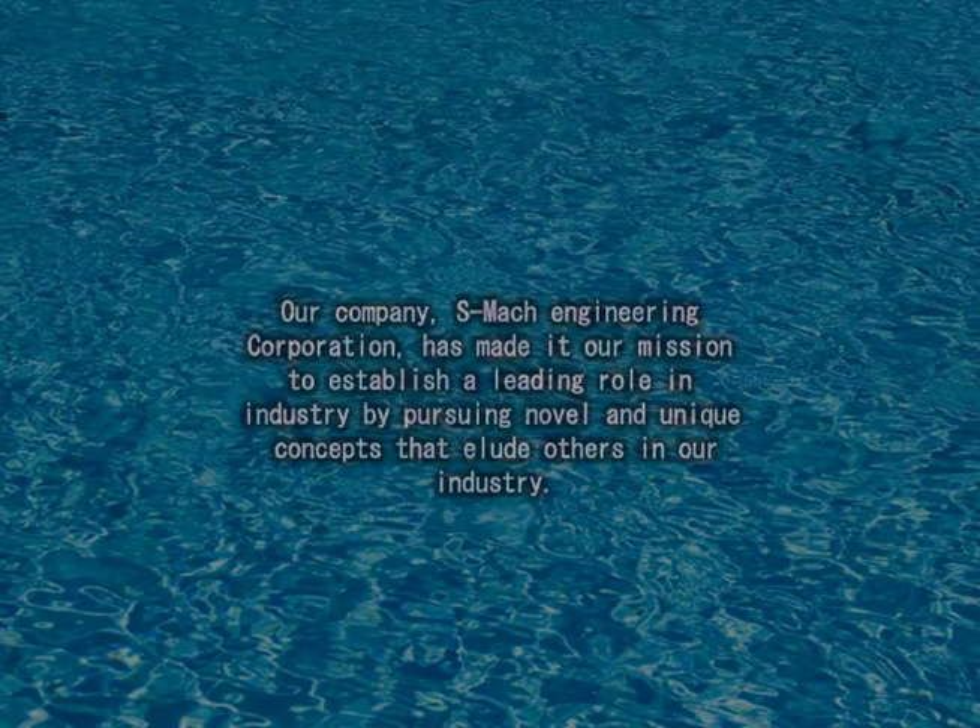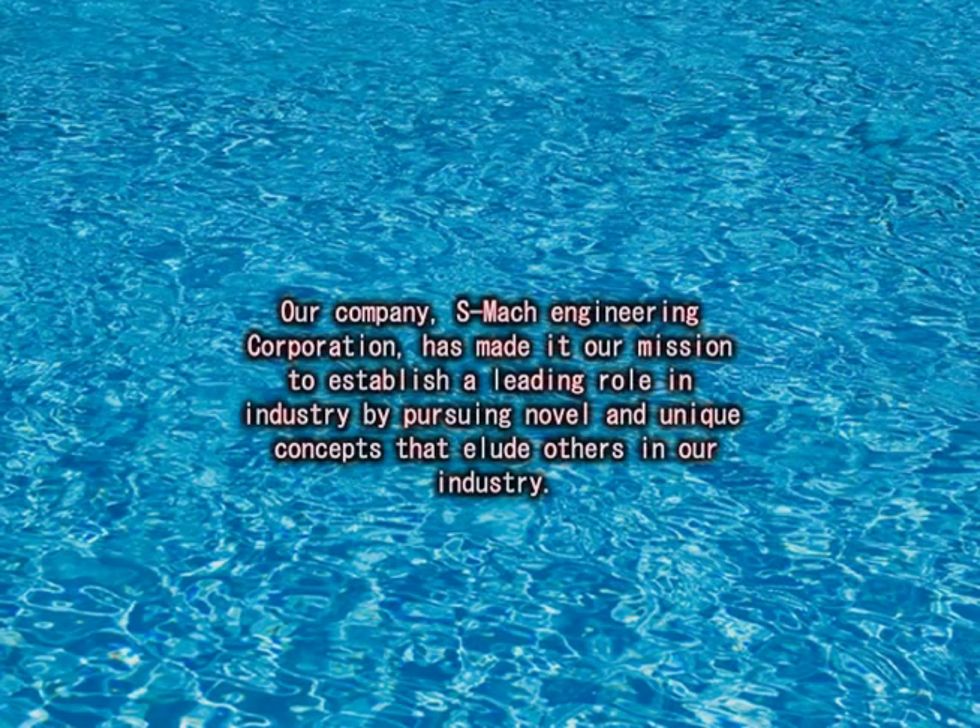Our company, Esmoc Engineering Corporation, has made it our mission to establish a leading role in industry by pursuing novel, innovative, and unique concepts that elude others in our industry.